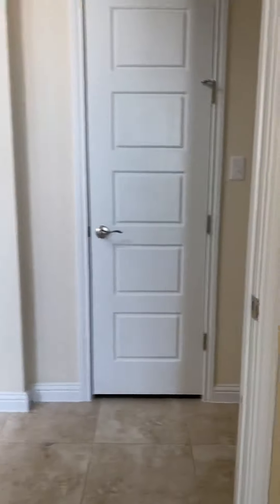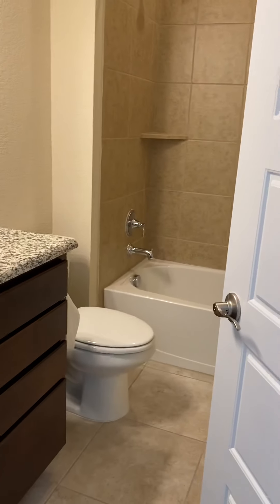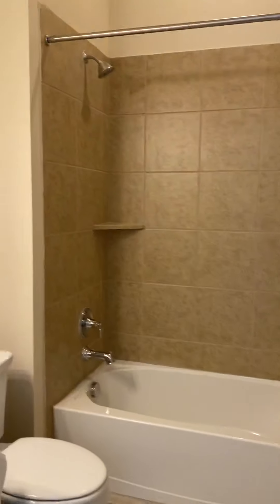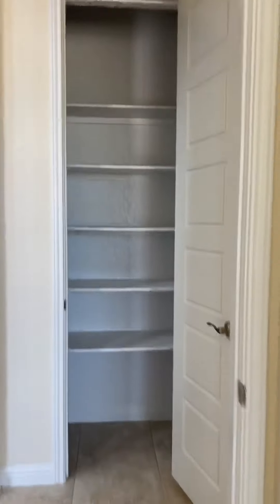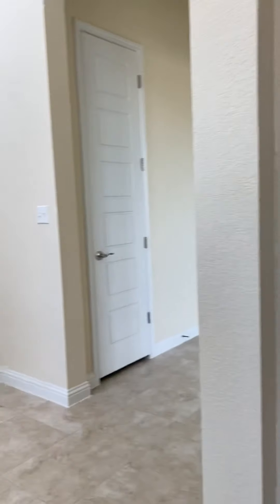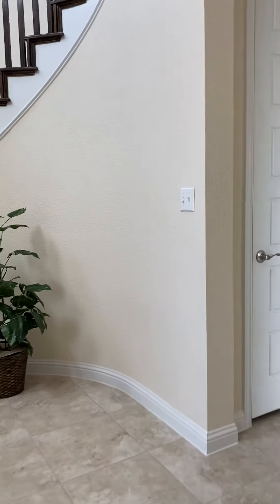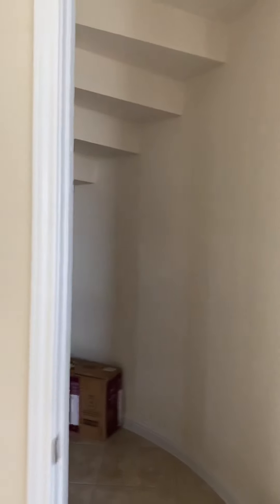That's a bathroom. Right here we have a bathroom. That's a big closet next to the bathroom. That's a downstairs closet. That's a big closet.